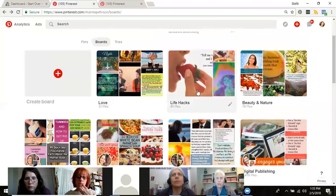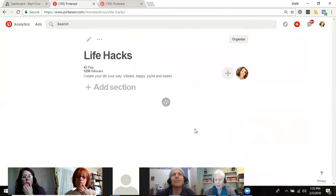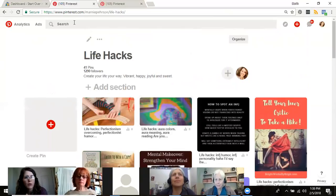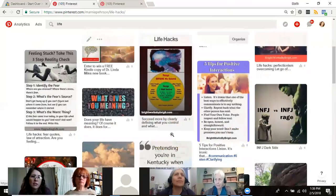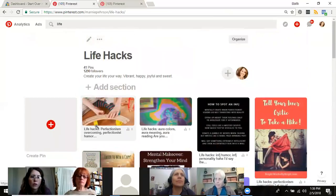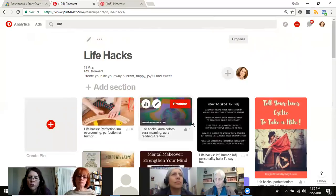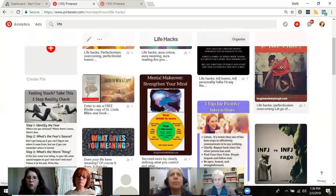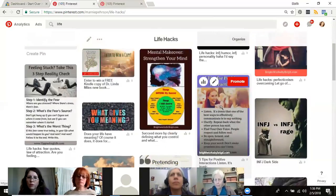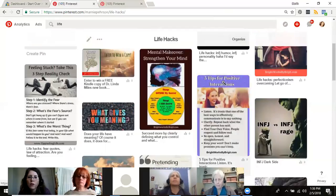Here's a board I set up a while back called 'Life.' When I typed 'life' into the Pinterest search, 'life hacks' was the first thing that came up, so I realized all this stuff in here is really life hacks. I've been going through the board editing the descriptions and adding 'life hacks' as a keyword. I'm also finding popular search phrases like 'overcoming perfectionism' — it seems backwards but that's how it was worded in the search results.